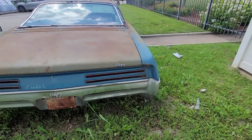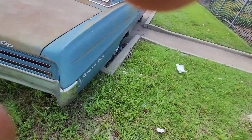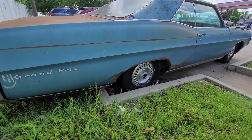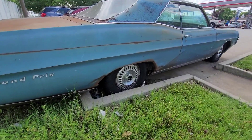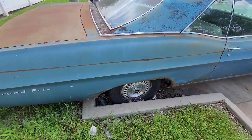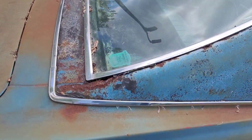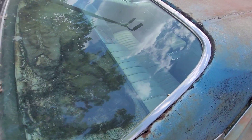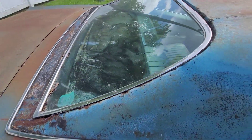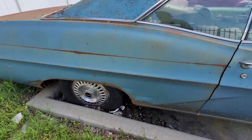Grand Prix GP — she's got some rust on the quarters. Let's see how much rust she's got on the back. It had a vinyl top on it, and y'all know like I know, them vinyl tops will rust the car out.